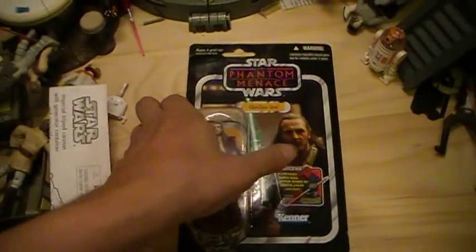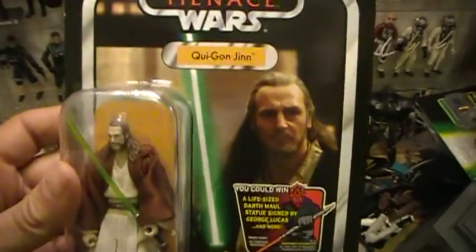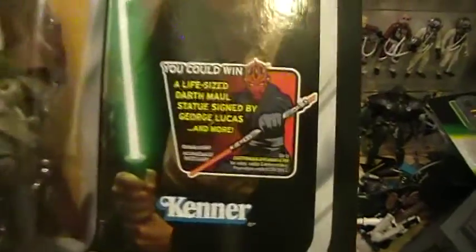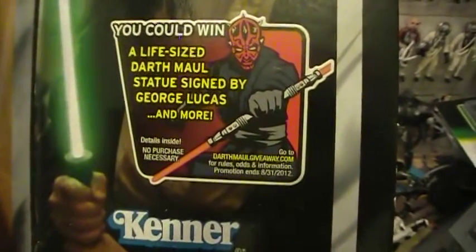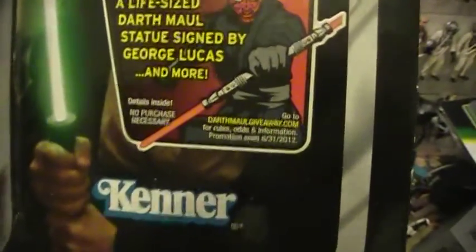This is the Closet Jedi here for another Star Wars action figure reveal. This is Star Wars: The Phantom Menace — Qui-Gon Jinn. It has a sticker on it — you could win a life-size Darth Maul statue signed by George Lucas.